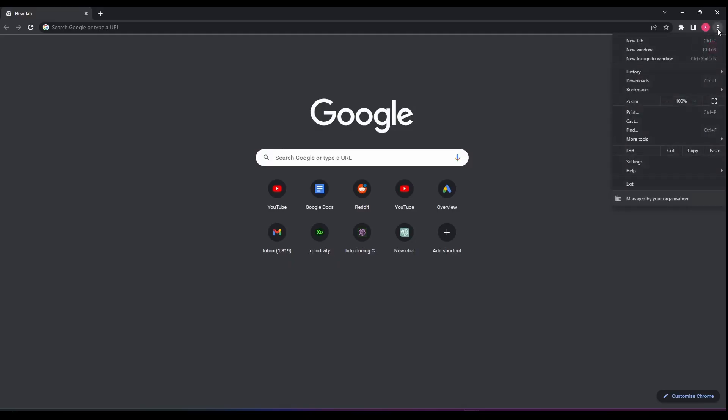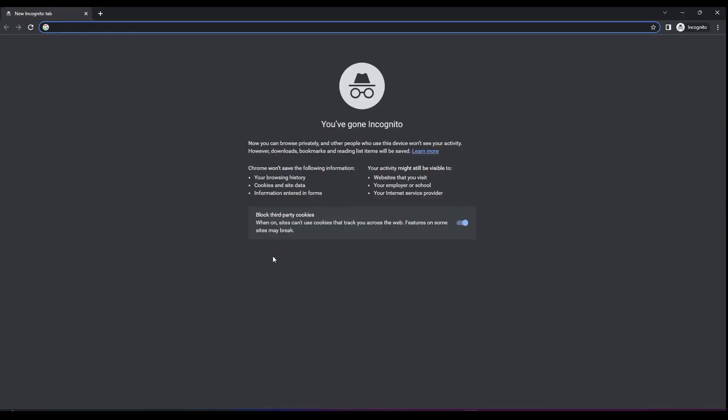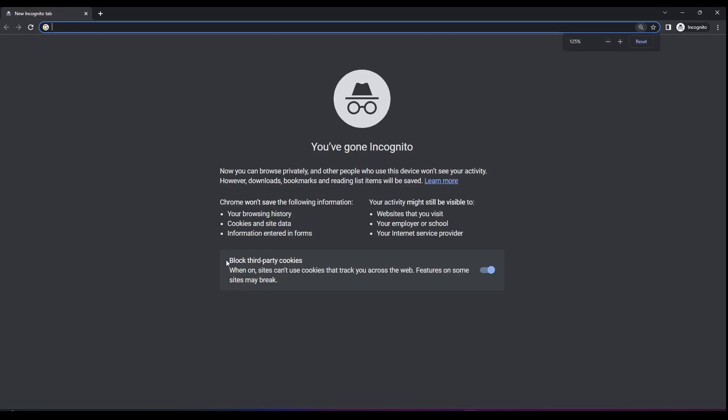So what can you do to protect yourself and your information? Firstly, if you're on a public Wi-Fi, use incognito mode. This will not save any cookie sessions or information during the time that you happen to be online.